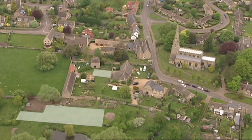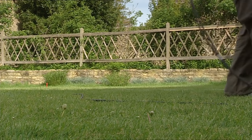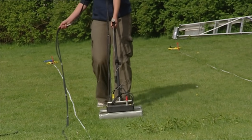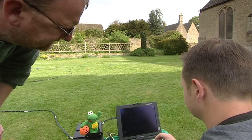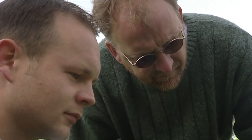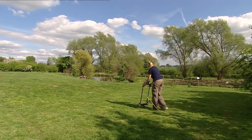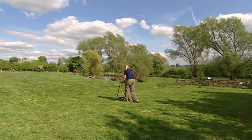Hard core laid down to create a farmyard is giving geophys a problem. The usual geophysics techniques rely on reading electrical currents or magnetism in the ground, but that won't work here. Instead they're using radar, which can see through the layer of hard core but takes far longer to process. Luckily not all of the site is affected — there's an area by the fish pond where resistivity and magnetometry should work.